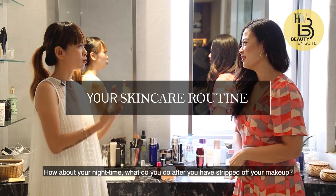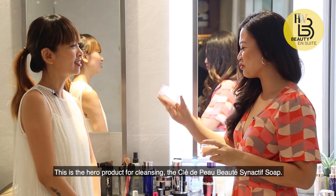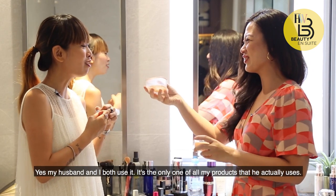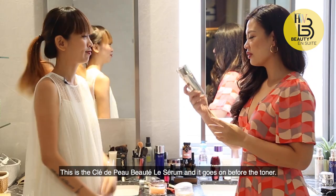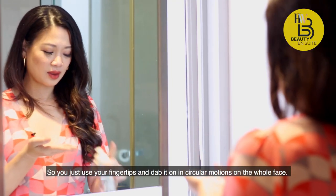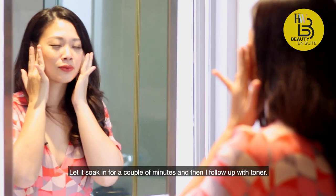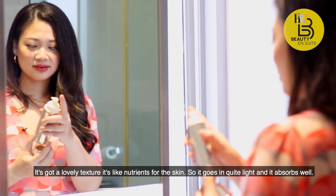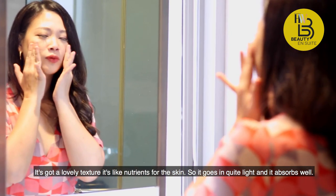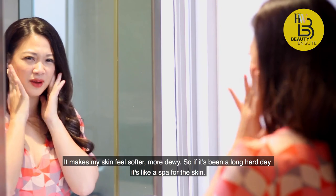How about your night time routine? After you strip off your makeup, this is the hero product for cleansing — it's an active facial bar. My husband and I both use it; it's the only one of all my products that he actually uses. This is the Clair Depot Le Serum and it goes on before the toner. You use your fingertips, dab it on, and spread it with circular motions over the whole face. Let it soak in for about a couple of minutes, then follow up with toner. It's like nutrients for the skin — it goes in quite light, absorbs well, and makes my skin feel softer and more dewy. After a long hard day, it's kind of like a spa for the skin.